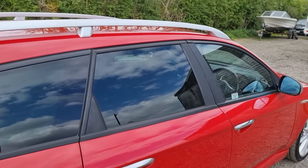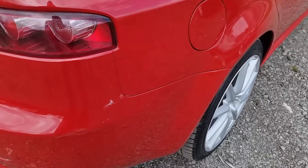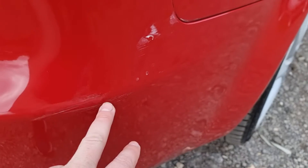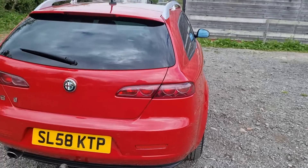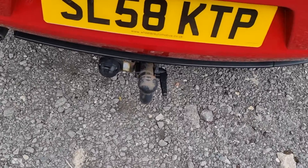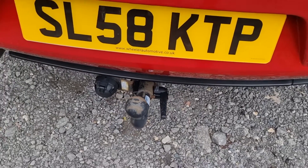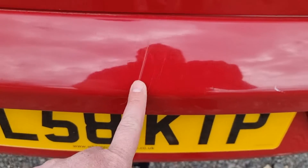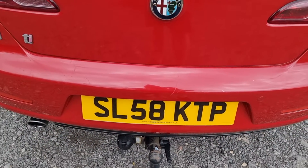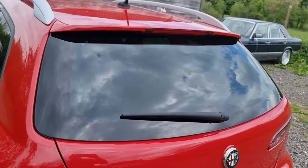It does have tinted glass from the B-pillar back which is all really clean, and it's got the roof bars as well. Round to the rear quarter there's another little scuff just on this corner - quite faint, nothing serious. The rear end is so pretty - such a good looking car. It does have a tow bar with electrics. I haven't tested the electrics but I'm assuming they work. I do have a light bar if anyone wanted me to test that. The rear bumper has a couple of little scratches where stuff's gone in and out of the boot. All the lights are nice and clear, and it does have rear parking sensors which work well.